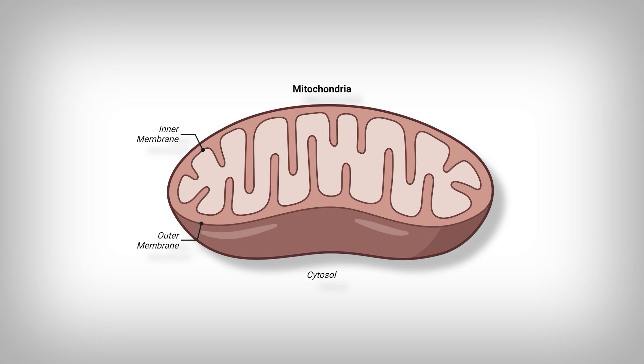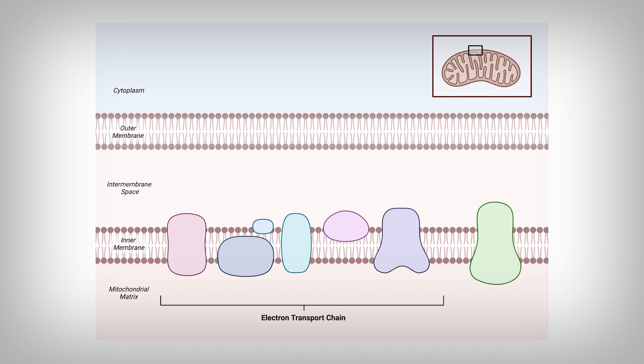For us to understand anything I'm about to show you, it's important to understand how mitochondria function, at least a little. Here's a mitochondrion, and we can see that it has two membranes that separate the inside of the mitochondrion from the inside of the cell, called the cytosol. The inner membrane is inundated with different functional proteins, and one group of proteins is called the electron transport chain, made up of — depending on who you ask — five complex proteins.